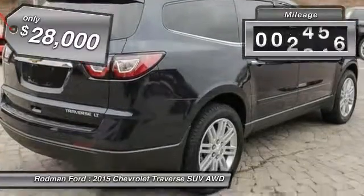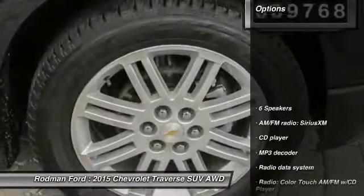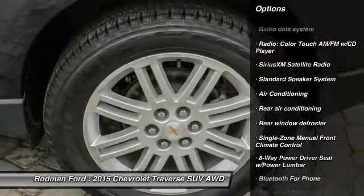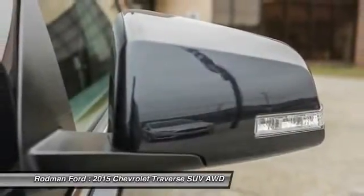This vehicle has less than 10,000 miles. Here are some of this vehicle's great options: traction control, dual airbags, leather-wrapped steering wheel, power steering, remote vehicle start, air conditioning, four-wheel disc brakes, center armrest, electronic stability control, security system.